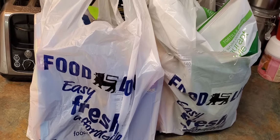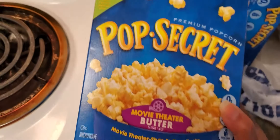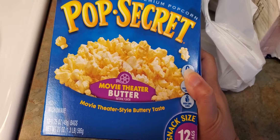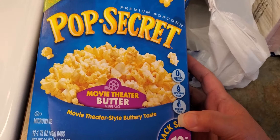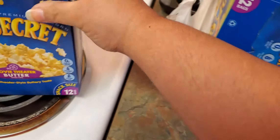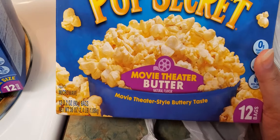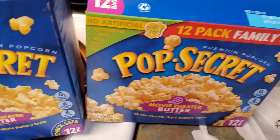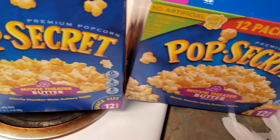First off, they had this Pop Secret — movie theater butter flavor. You get 12 snack-size bags in here. It's microwavable popcorn, 100% whole grain. I got two of them because they had a BOGO going on — buy one, get one free. It was $4.49, so you buy one and get one free. I got both of them.